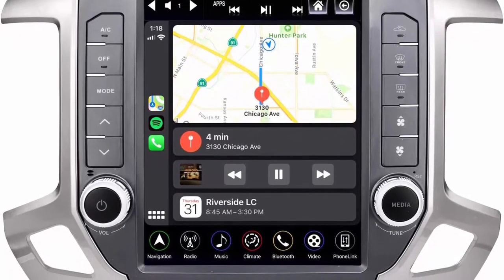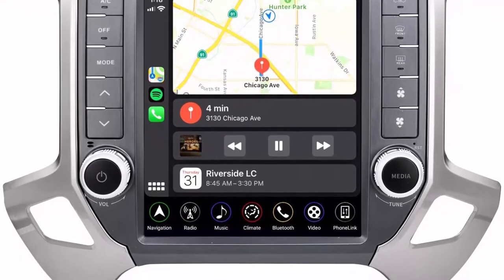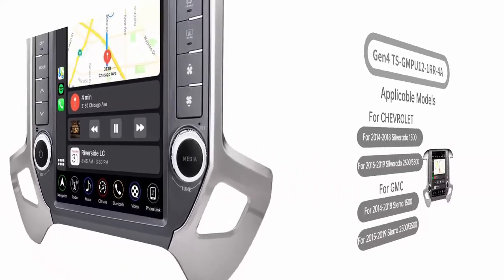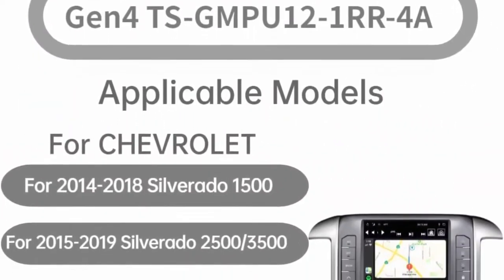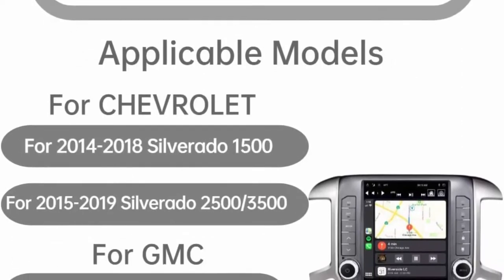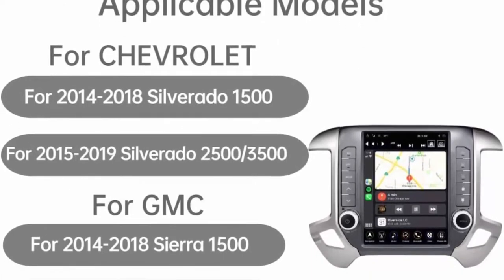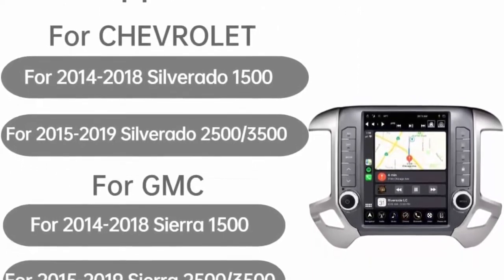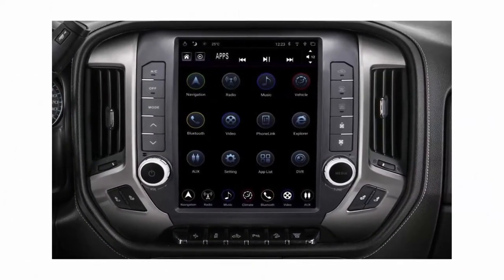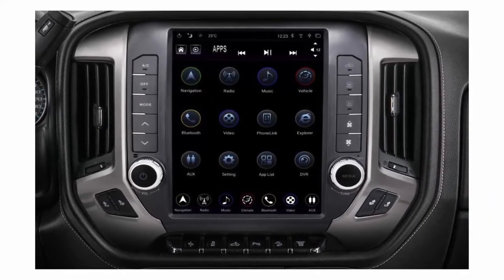Applicable Models: Replacement Radio for Silverado and Sierra 2014-2018 1500 with RPO codes IO3 (4 screen), IO4 (4), IOB (7), IO5 (8), and IO6 (8). For 2015-2019 Silverado and Sierra 2500-3500-4500-5500 with RPO codes IO3 (4 screen), IO4 (4), IOB (7), IO5 (8), and IO6 (8).